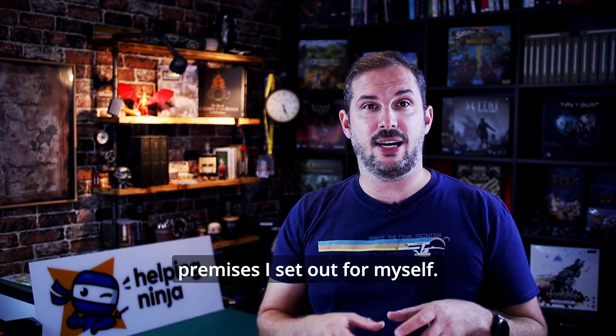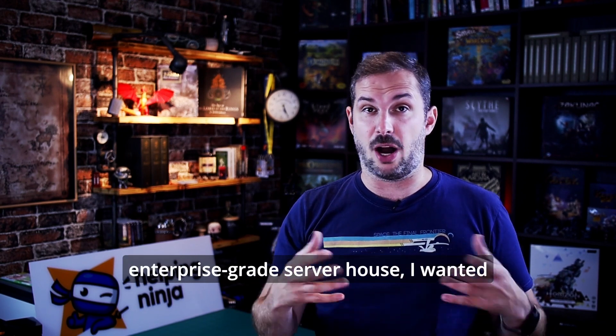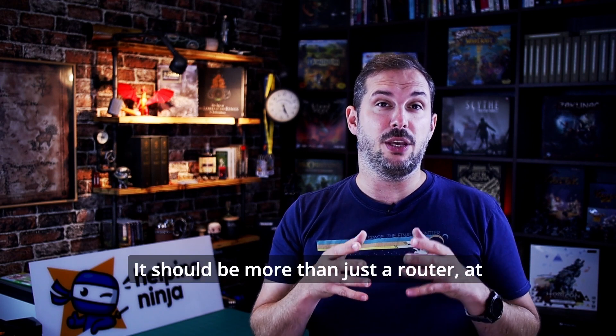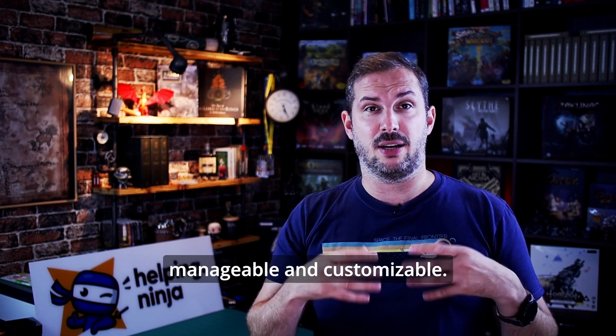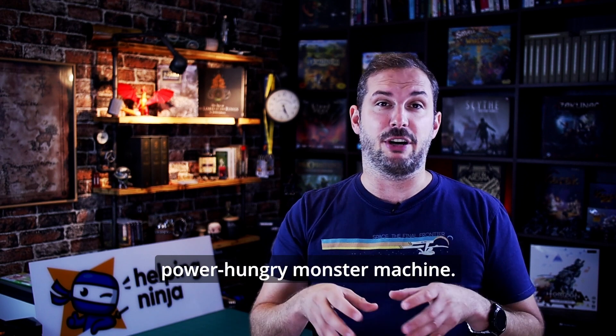And here is the result. There were a few premises I set out for myself. As this is a homelab, not an enterprise-grade server house, I wanted to avoid breaking the bank on something professional like MikroTik routers — that's number one. Number two, it should be more than just a router, at least a firewall and a few other things. Number three, it should be fully manageable and customizable. And number four, it should be cheap to run — no power-hungry monster machine.